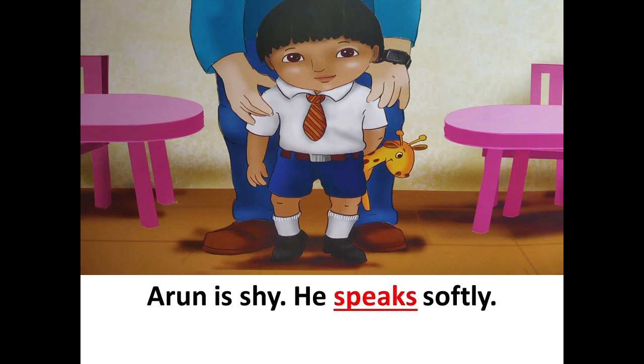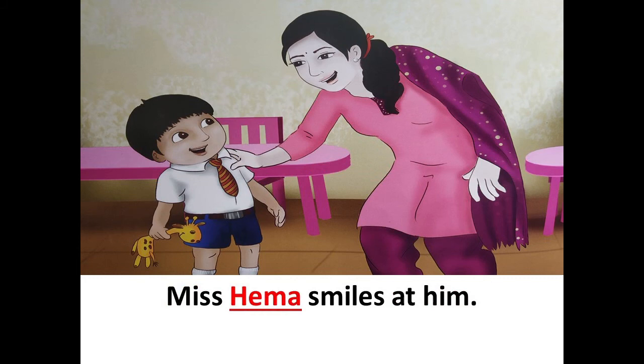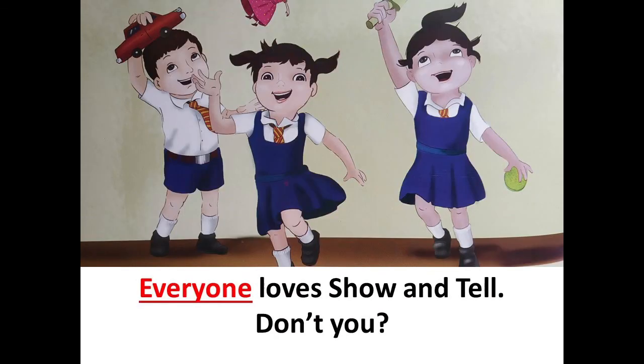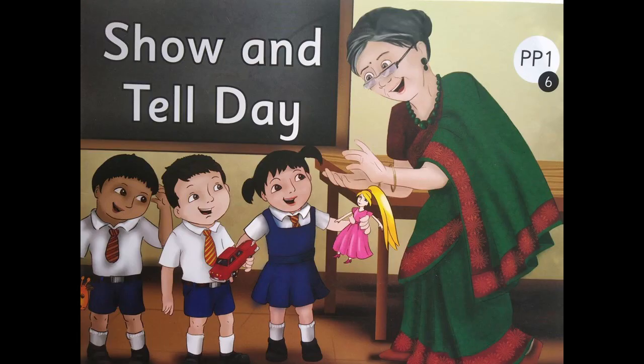Arun is shy, he speaks softly. Miss Hema smiles at him. The parents clap for the children. Everyone loves show and tell, don't you? So children, I hope you have enjoyed this story.